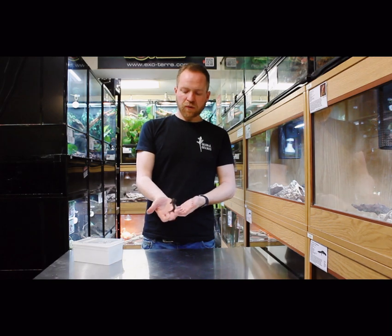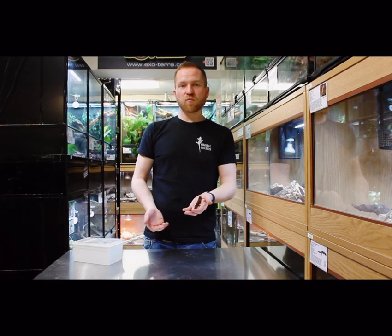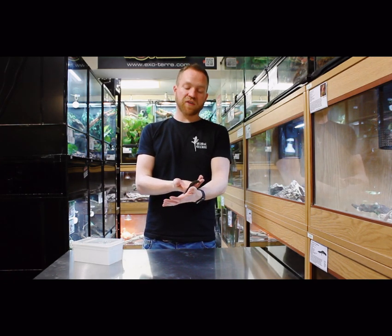Hi everyone, welcome back to our YouTube channel. Today we are going to be looking at what I deem to be some real underrated gems of different species of gecko.